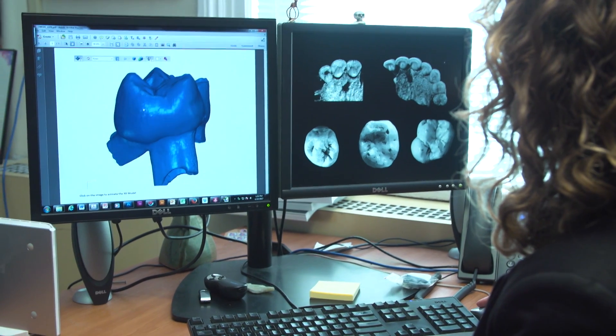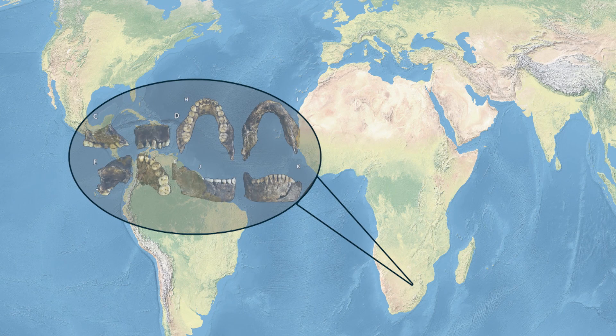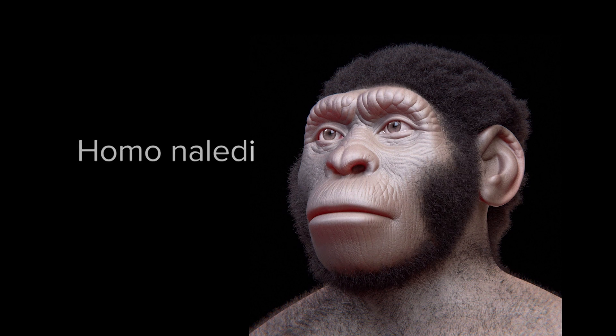Recently, Bailey examined a set of baby teeth which helped determine that remains found in 2015 were from a new species, Homo naledi.